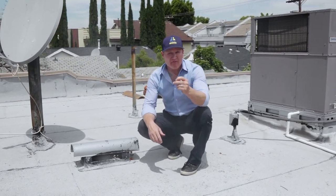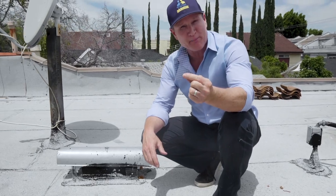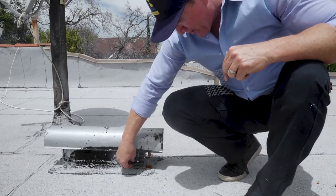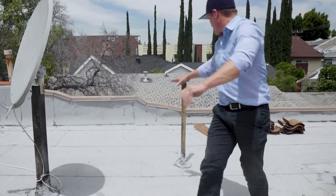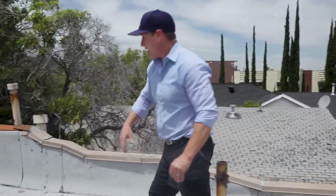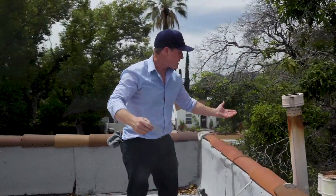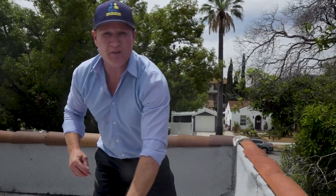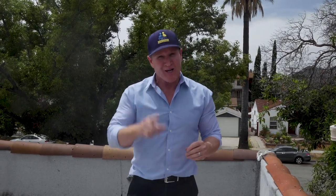We're constantly getting calls after rodent companies come in. They secure the property with netting around vents like this — you can tell it's very secure. They've used expansion foam and even secured the vents on the drains. They trim all the trees that are overhanging, because oftentimes rodents will use tree limbs to come up onto these flat roofs. This is what we get called in for all the time after all of that frustration. We're going to begin to test this drain system.